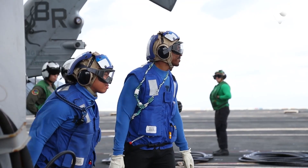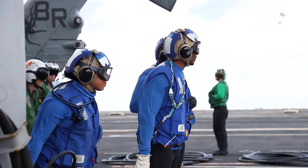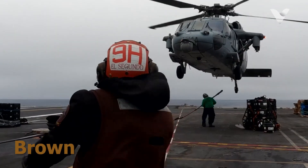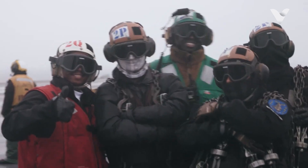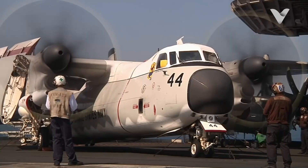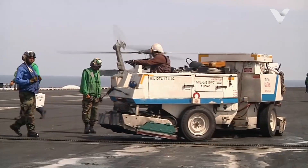In summary, blue jerseys indicate personnel who are deeply involved in the daily operations of an aircraft carrier's flight deck. Brown jerseys on U.S. Navy aircraft carriers are worn by personnel known as plane captains. These individuals play a vital role in ensuring the safety and readiness of aircraft before and after flight operations.